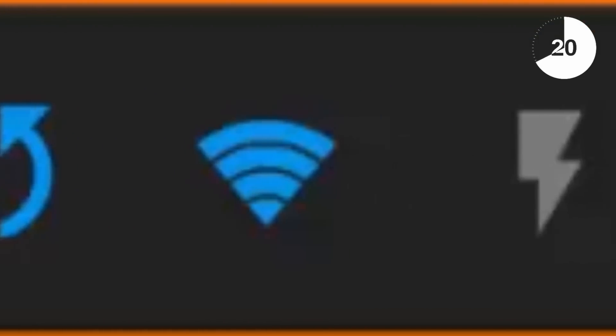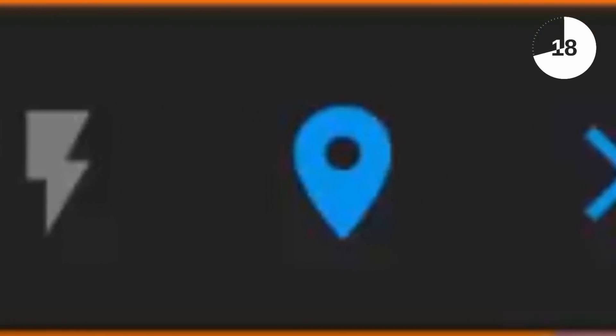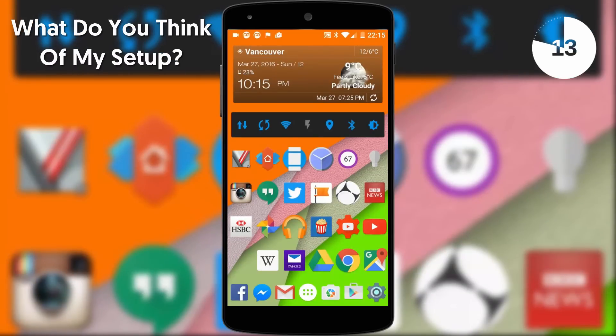Next up is the Power Toggle Widget that gives me quick access to wifi, bluetooth, flashlight and various other controls. It's one of those widgets everybody needs on their home screen.